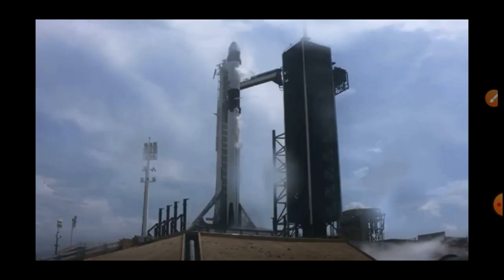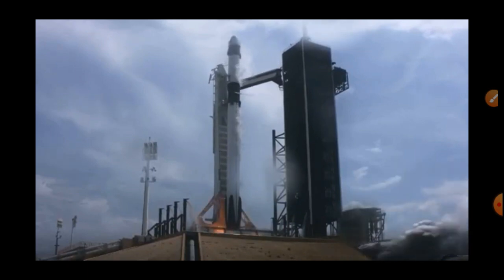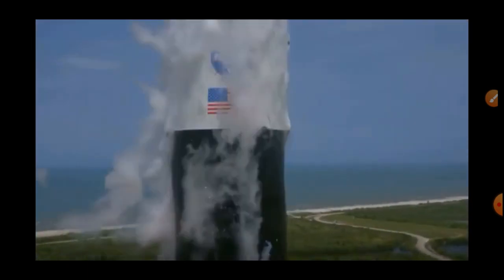10, 9, 8, 7, 6, 5, 4, 3, 2, 1, 0. Ignition. Liftoff — there's a Falcon 9 and Crew Dragon.